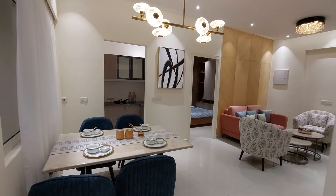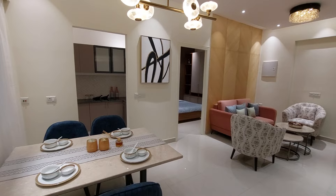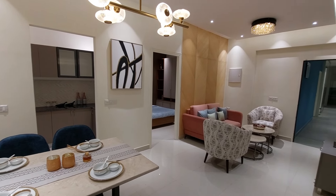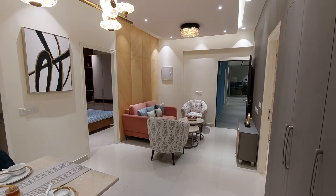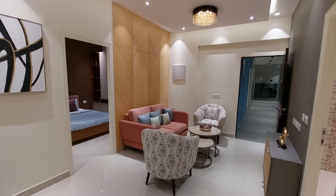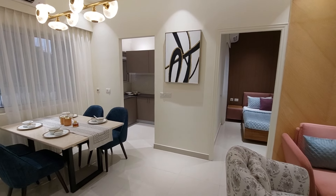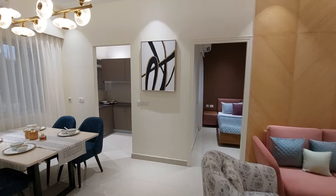This project has 85% open space. It is being developed by one of the big builders in Kolkata and is RERA registered. You can book this apartment by giving just one lakh rupees, and up to 90% home loan is available. Our pricing is very competitive in the market, especially during this launch period.